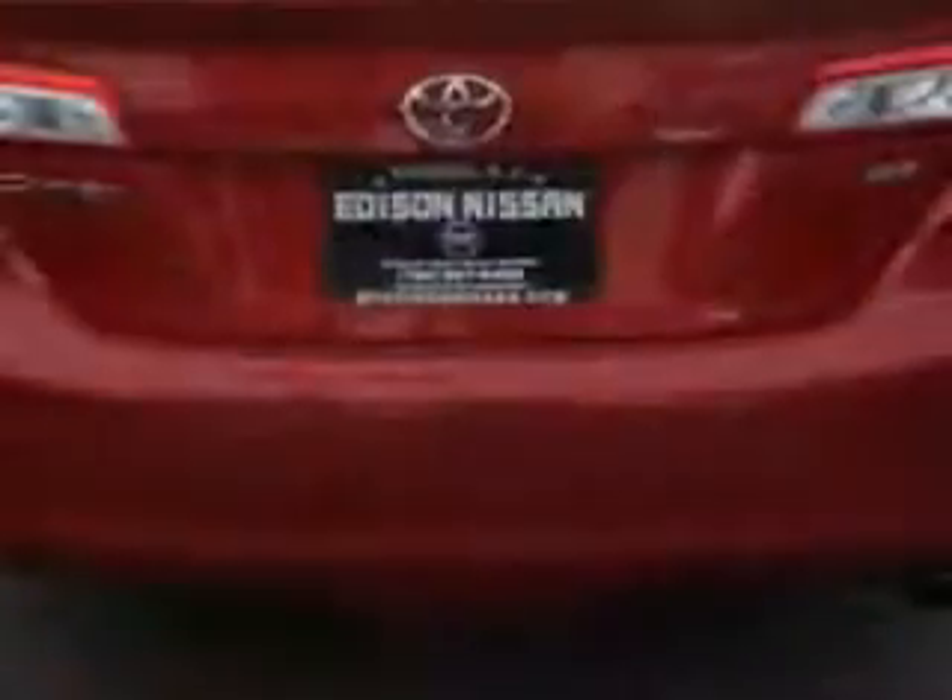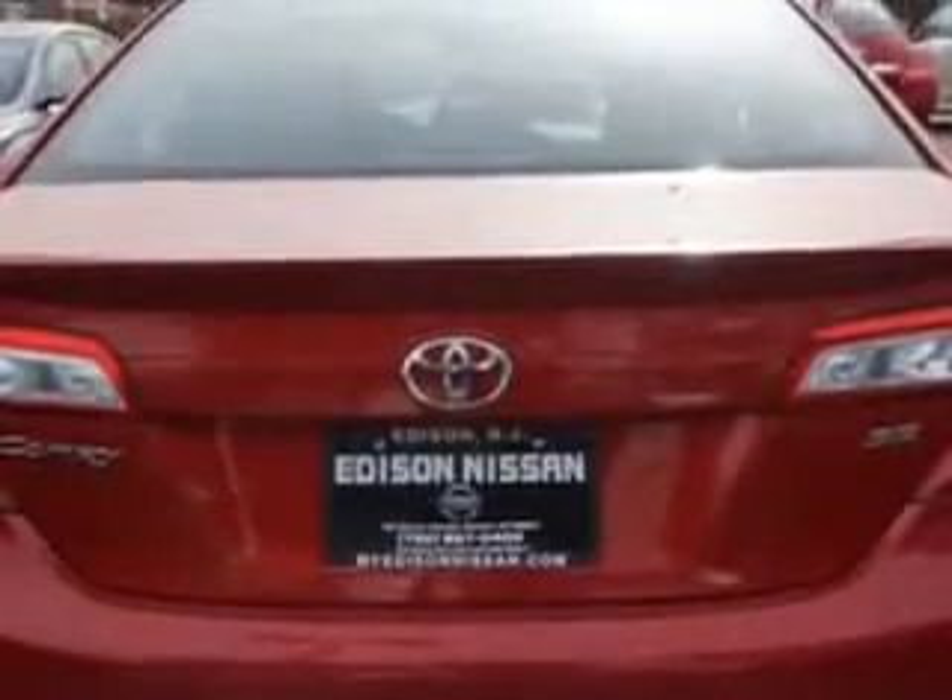Additional features include: Exterior Mirrors Heated, One-Touch Windows, Daytime Running Lights, Front Suspension Type McPherson Struts, Dual Vanity Mirrors, and much more.